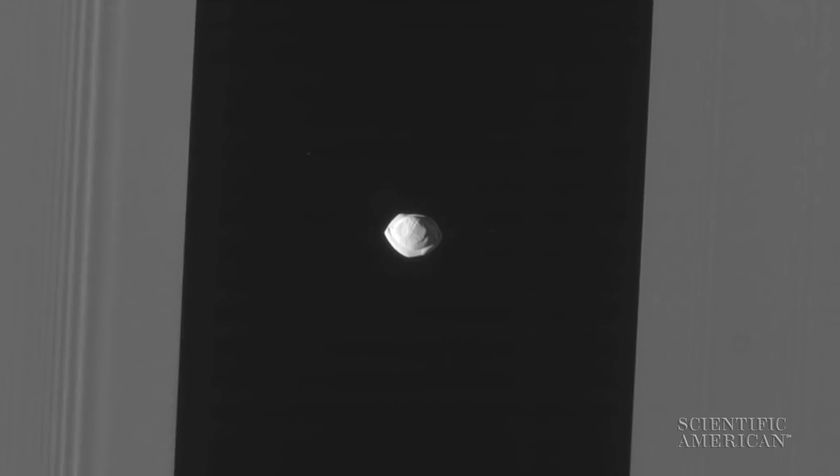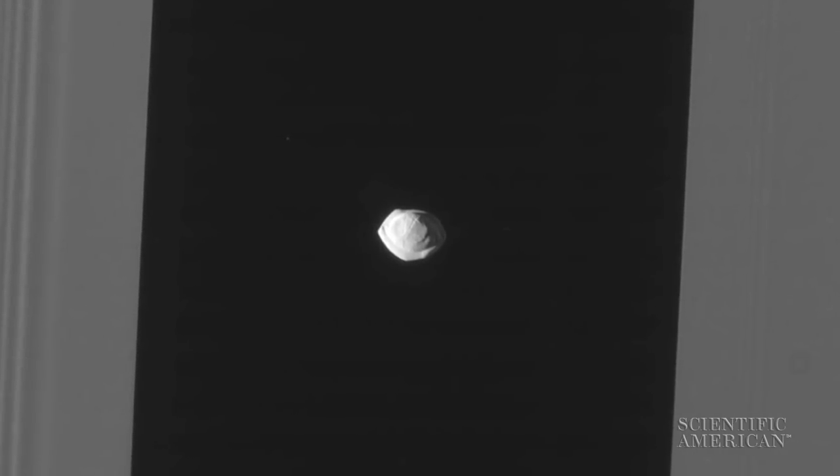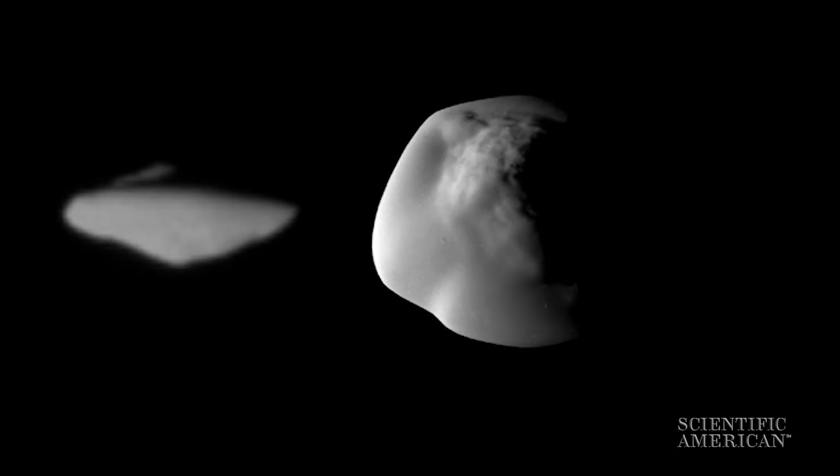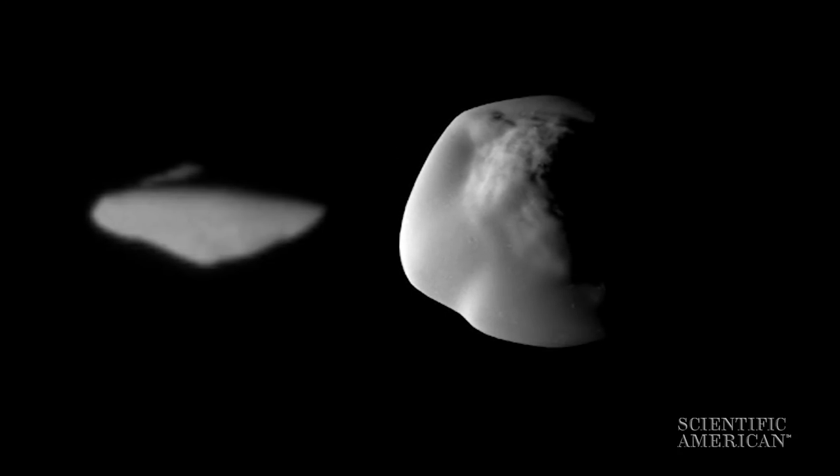First object is this weird little moon called Pan that orbits Saturn inside the rings, and we got a glimpse of it recently with Cassini. We saw a little skirt of material around it — makes it kind of look like a pierogi. Or a ravioli. I think it's more like a ravioli. I think you're just wrong about your food choices. We'll let the viewers decide. It turns out there's two of these pierogi moons around Saturn — the other one's called Atlas, and Cassini's gonna be looking at that one pretty soon too.